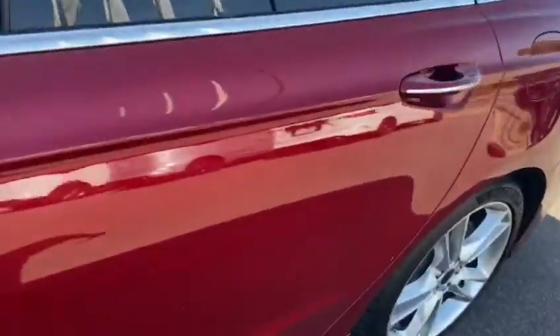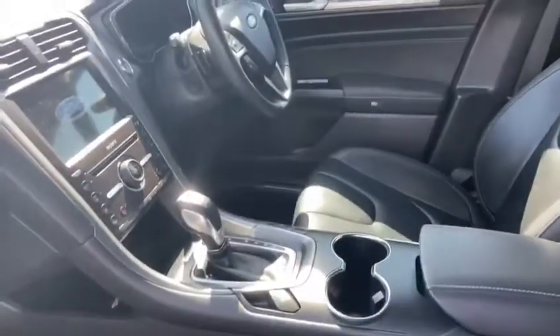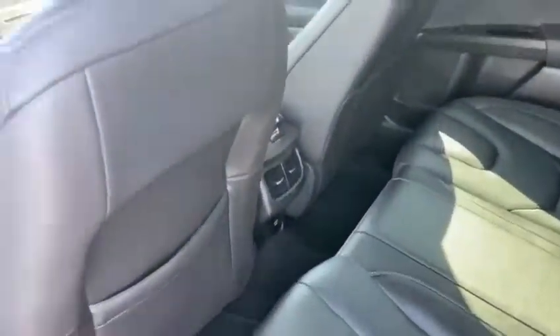It's got full leather interior, electric driver and passenger seat, memory seating for the driver, sat nav, reverse camera, front and rear park sensors. This really does have it all.